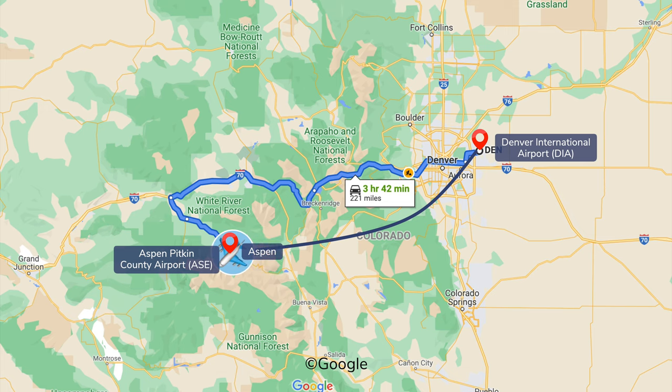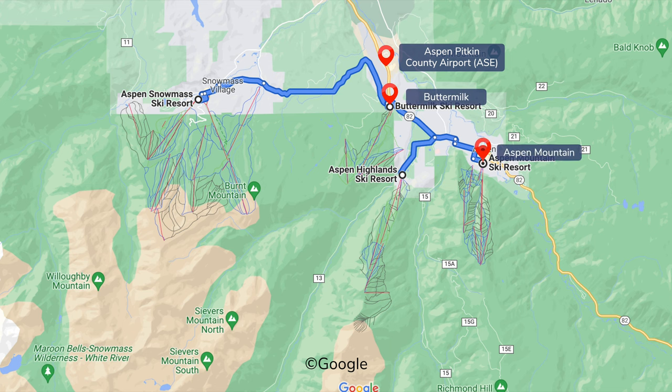It's worth taking the one-hour connecting flight to the local airport, which is right near Buttermilk. All four Aspen Snowmass resorts are within 20 minutes.